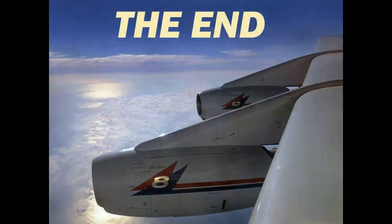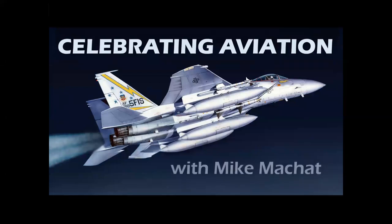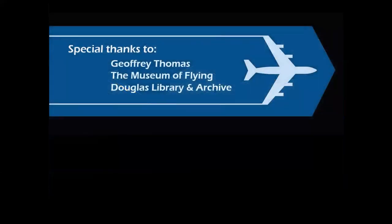So there you have it — a look at Douglas and the Jet Age. We hope you've enjoyed the program. Thank you for celebrating aviation with Mike Michette. Special thanks to the good folks who provided imagery: Jeff Thomas of AirlineRatings.com in Perth, Australia, the Museum of Flying, and the original Douglas Library and Archive. Until next time, take care.